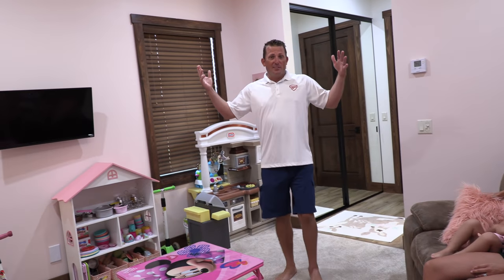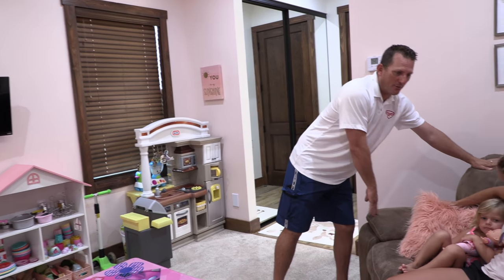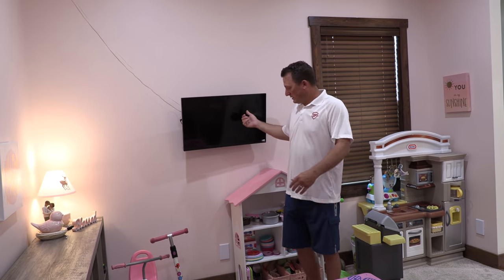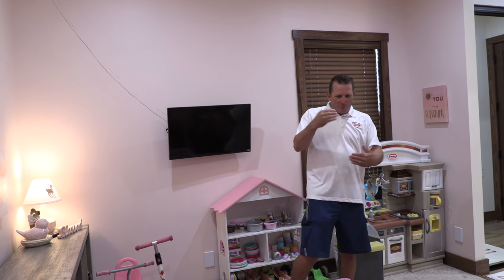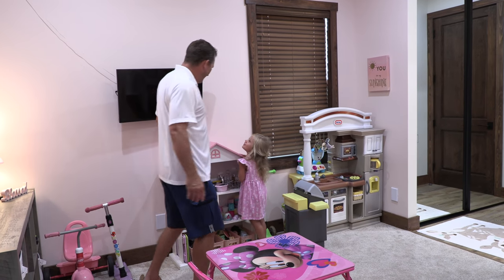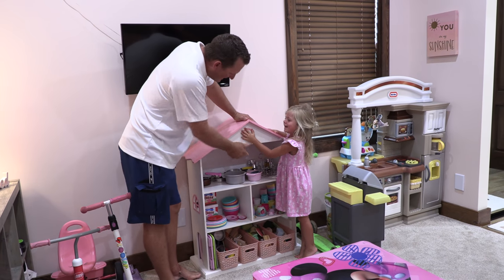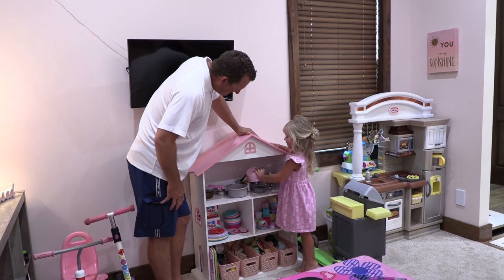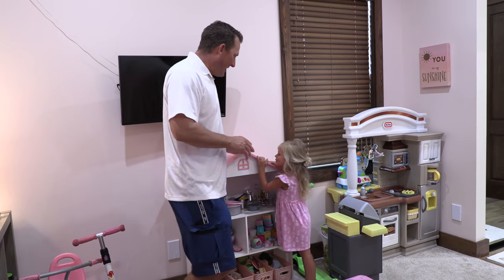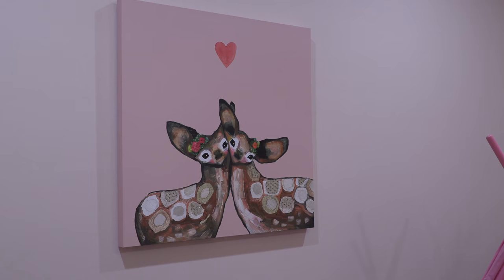Here we are in the girls' happy place — this is the girls' playroom. This is actually one of our little couches from our old rental. We got them a cool little TV on the side — also from the old rental. There's a lot of stuff that we recycled here. Aria and Emma love coming in here and pretending that they're making a dinner — they act like they're doing a catch, clean, and cook all the time.